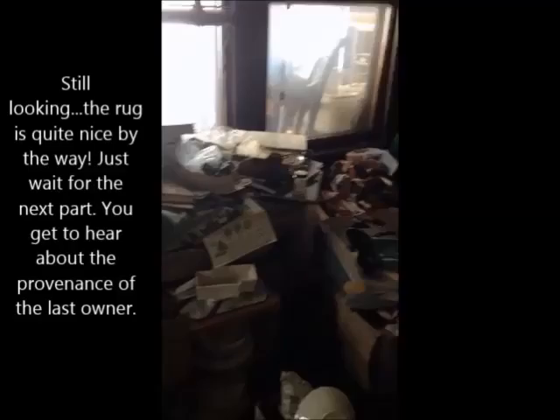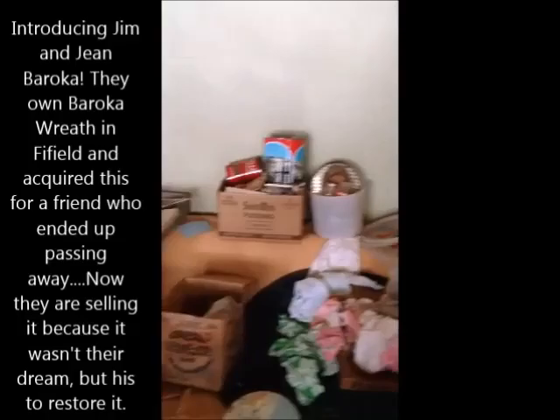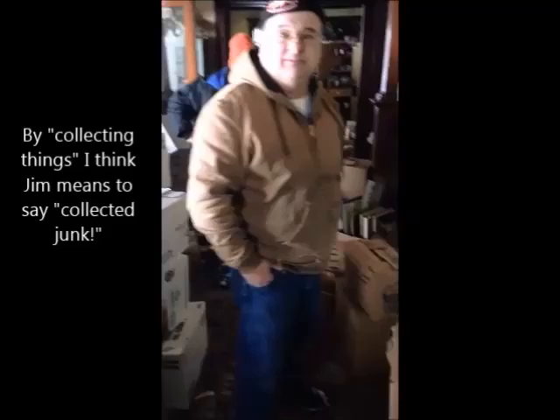So when was this last lived in? The lady died and that was about 25 to 30 years ago — 28 years ago she lived here. And when she died, they came up and buried her and just padlocked the house and left it. She collected things.